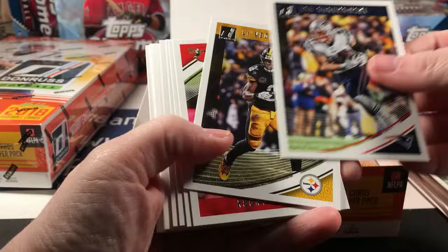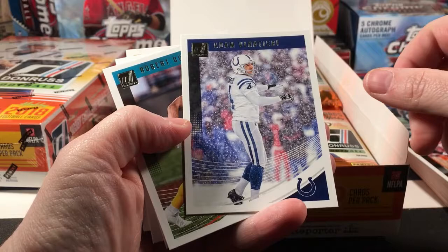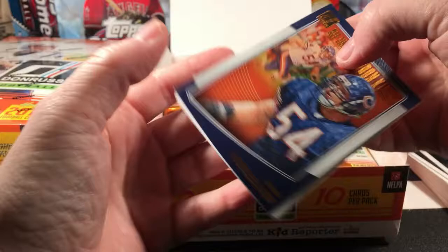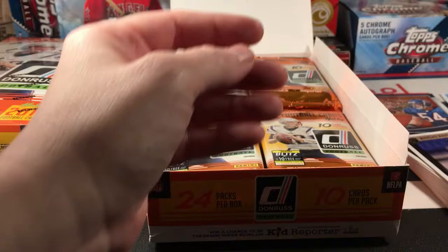Gronk, Le'Veon Bell, Jarvis Landry, Corey Davis, Adam Vinatieri — really cool picture of him in the snow — and Robert Quinn. A Marshawn Lynch red Press Proof, an All-Time Gridiron Kings, and Mason Rudolph Rated Rookie. I've gotten all the good rated rookies, and a Marcus Davenport rookie card.